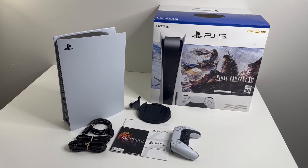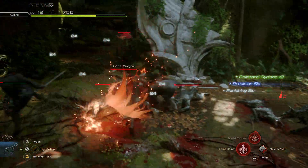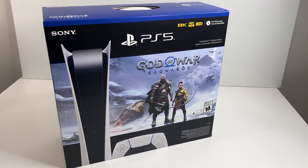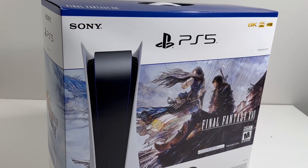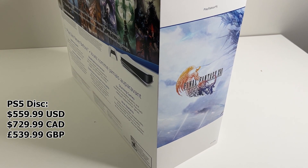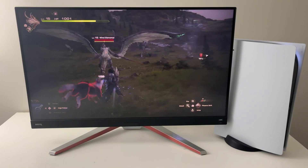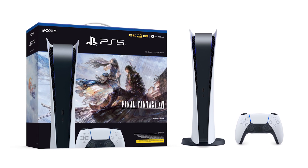The newest PlayStation 5 bundle is the PS5 Digital Final Fantasy 16 Edition. This is essentially the disc version of the PS5 console bundled with the digital code of Final Fantasy 16. The whole bundle thing started with Horizon Forbidden West, then God of War disc and digital editions, and now this latest PS5 exclusive paired with a console. Only get this if you want Final Fantasy 16, otherwise you're wasting your money — it costs $560, saving you $10 versus buying separately.